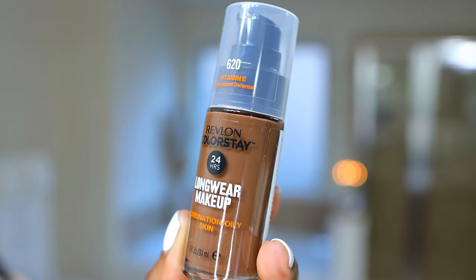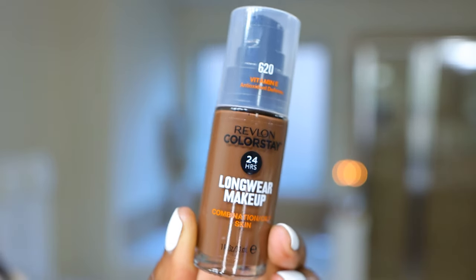I'm trying out the Revlon ColorStay 24-hour long wear makeup for combination and oily skin. It's supposed to be matte, full coverage, long-wearing — and again we're gonna make it work, okay? But it's looking shiny.